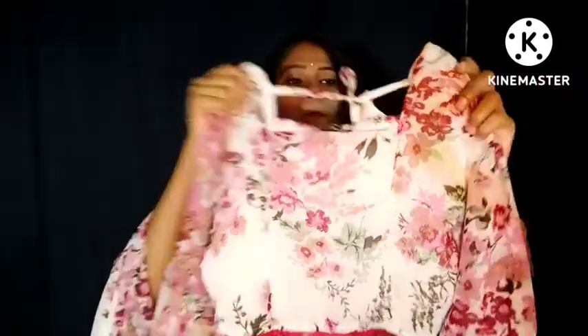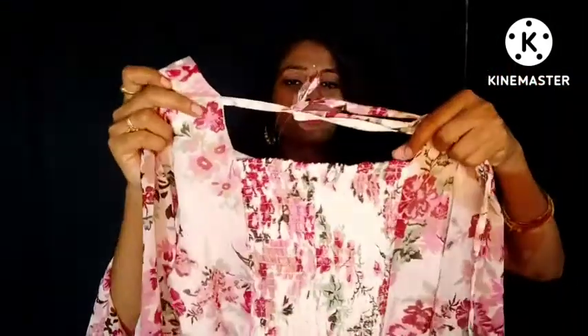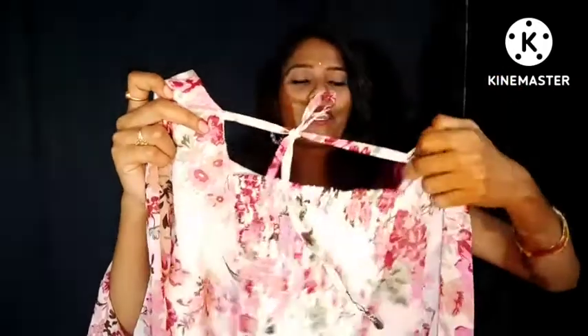Here is the front side of the top. The back side also features the square neck design.